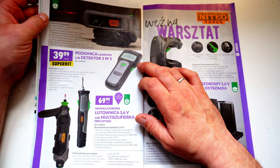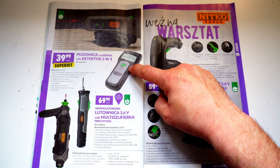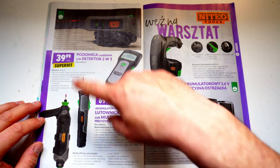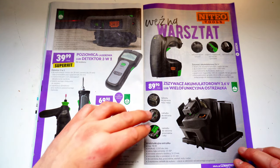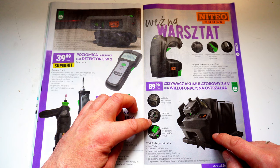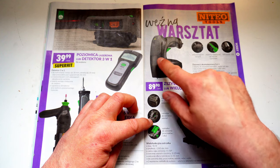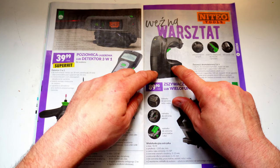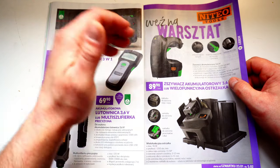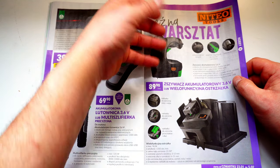Hier gibt es auch noch einen Laser plus einen 3-in-1-Detektor – da kann man dann Strom, Wasser und Holz detektieren, also Wasser in den Rohren. Die Preise stehen da, die muss ich jetzt nicht großartig weiter vorlesen. Hier haben wir eine Schärfungsanlage, da kann man seine Sachen schärfen. Dann haben wir so ein Nagelgerät – da kann man in Leder oder Kartonage rein, zum Beispiel seine Couch neu beziehen, wenn da irgendwas fehlt.